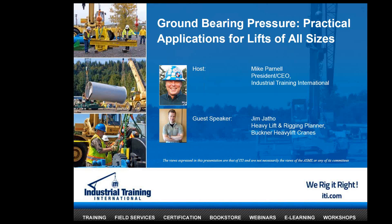This is Jonah Hobson, Marketing Manager at ITI. Welcome to the Showcase Webinar Series. Today's webinar is titled Ground-Bearing Pressure: Practical Applications for Lifts of All Sizes.